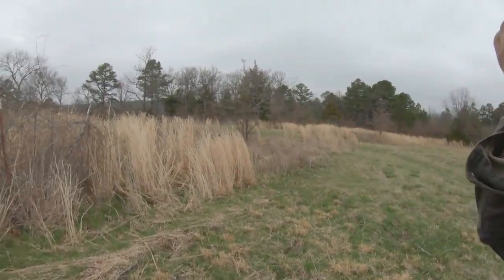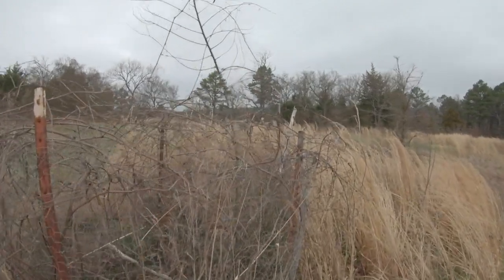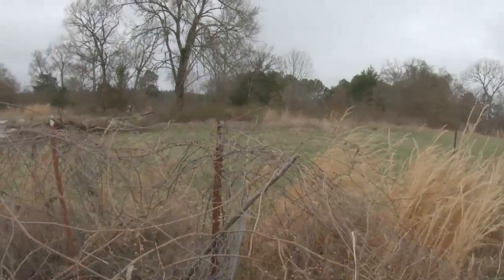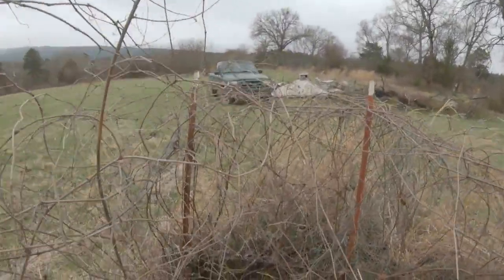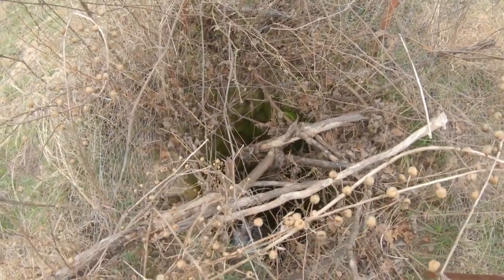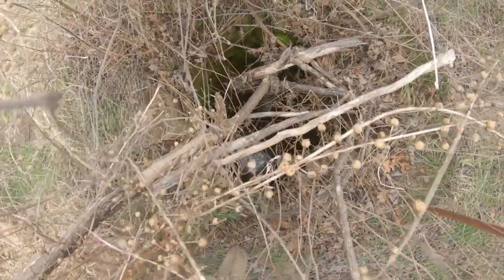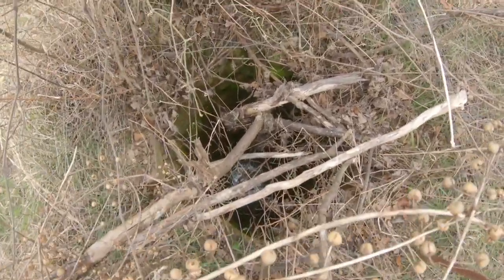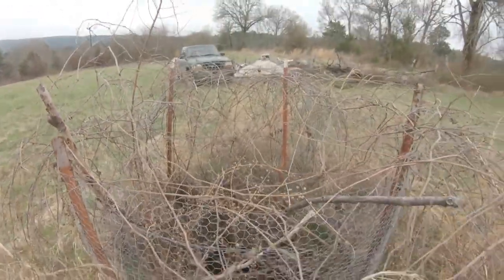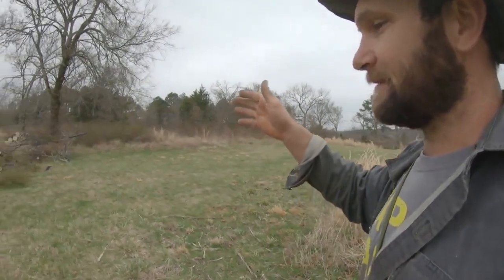He said he was brush hogging and he ran over a well hidden in the grass, so he put some t-posts around it. He ran his tractor off in here but got it stuck. There's some water down in it — that is a big old well. Anyway, he stuck some t-posts around it and we've been finding some pretty cool stuff.